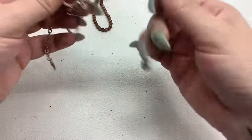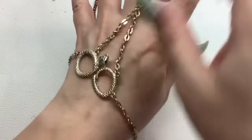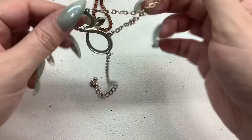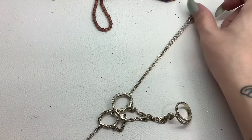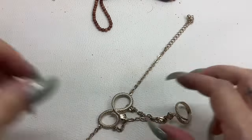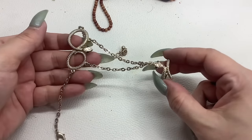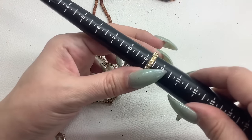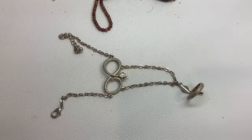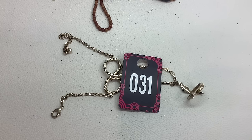Oh okay — so this is a slave bracelet. What it does is it goes on your wrist and this part goes on your middle finger — like so. The bracelet part can go from eight to ten inches, and the ring part is a size nine and a quarter. It's in pretty good shape with just a teeny bit of wear. You can clip the clasp anywhere, really. Number thirty-one for $5.